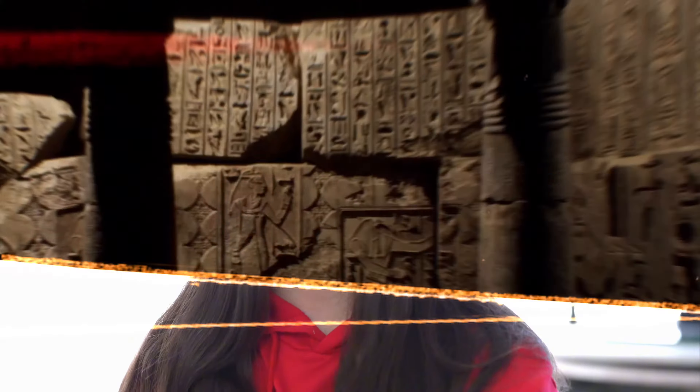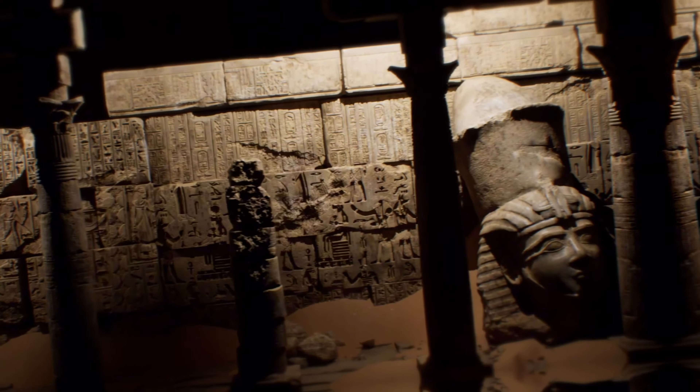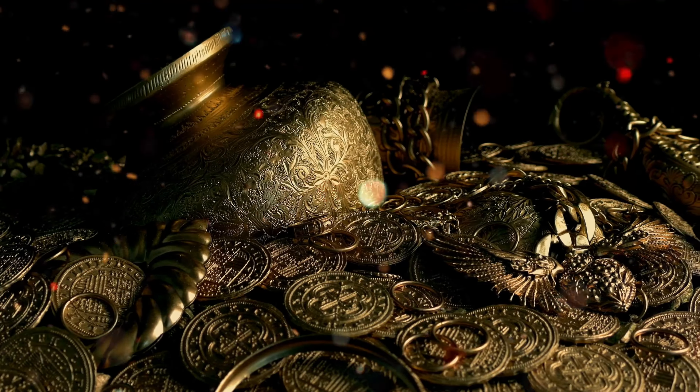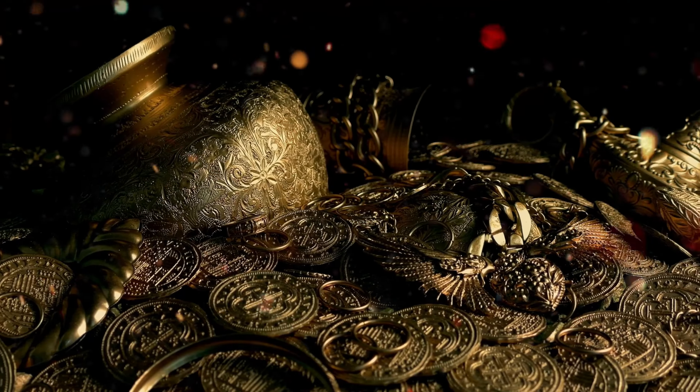The pyramids were built as giant tombs — special places where the ancient Egyptian kings, called pharaohs, were buried. The Egyptians believed that when a pharaoh died, he would need a safe place filled with treasures, food, and items to help him in the afterlife. That's kind of like life after death.